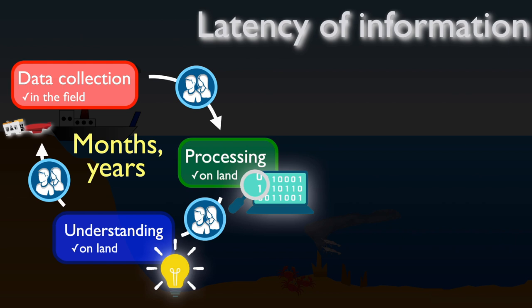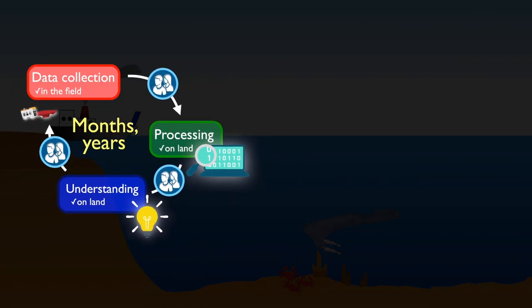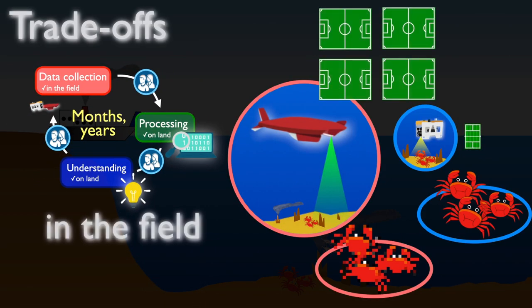Latency of information causes us to make trade-offs, because we essentially have different windows through which we can view the ocean: one where we can see more of the ocean but only at very low resolution, and one where we get very high resolution but only see a small area. We don't really know which one we should be using and where.